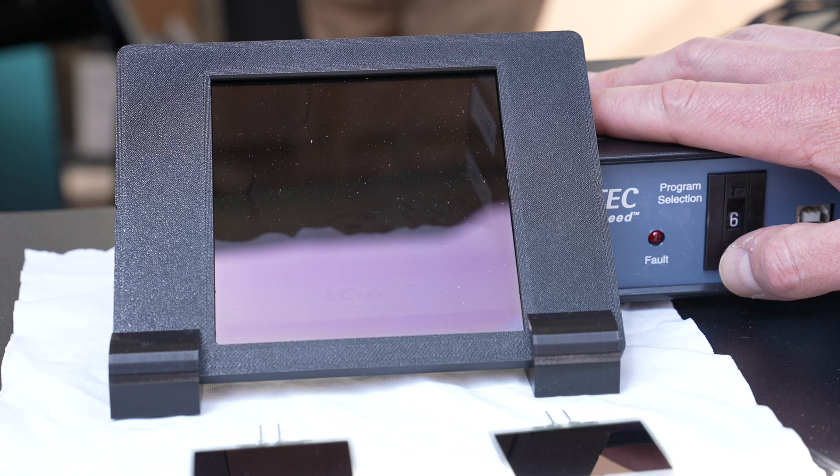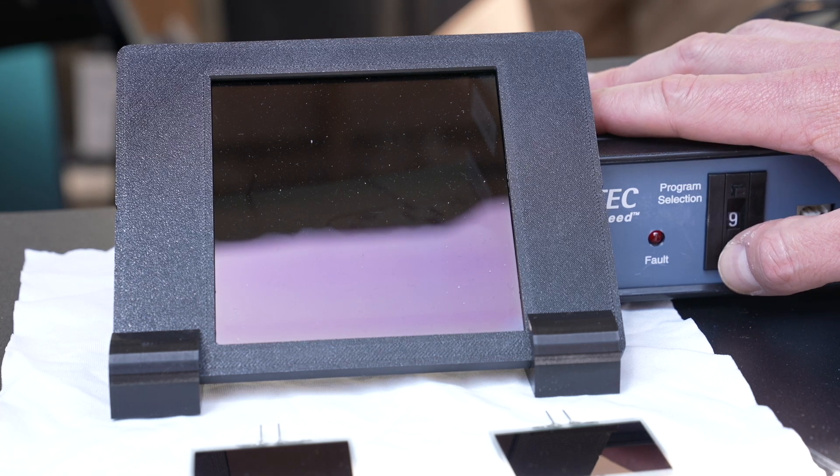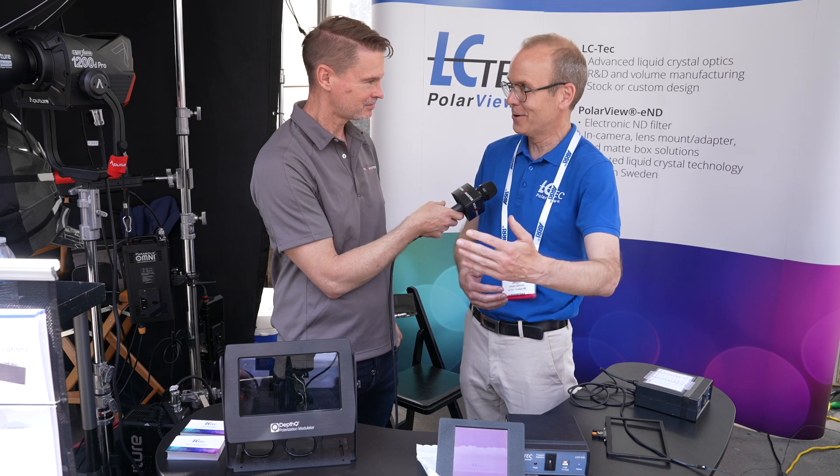It's impossible with these type of solutions to have zero ND — you're always going to have some ND in front. That is correct, because we have absorbing material inside. If we have no absorbing material, there's no range. You need to start at some point, and then you can dim it to darker.